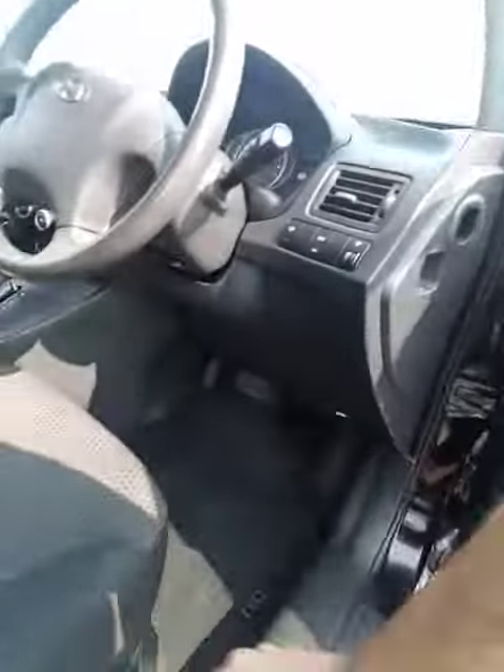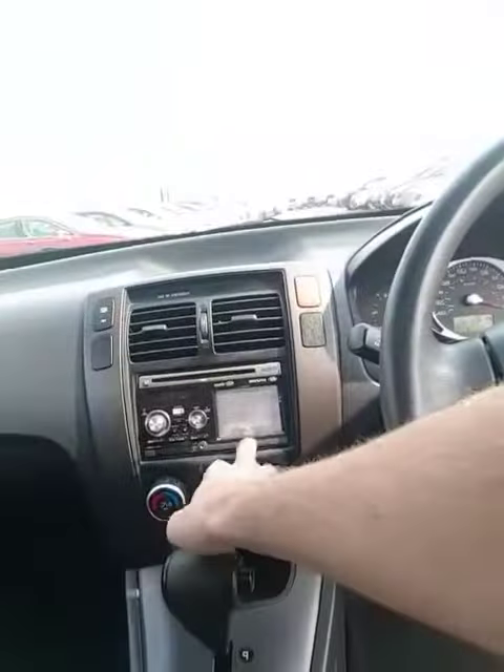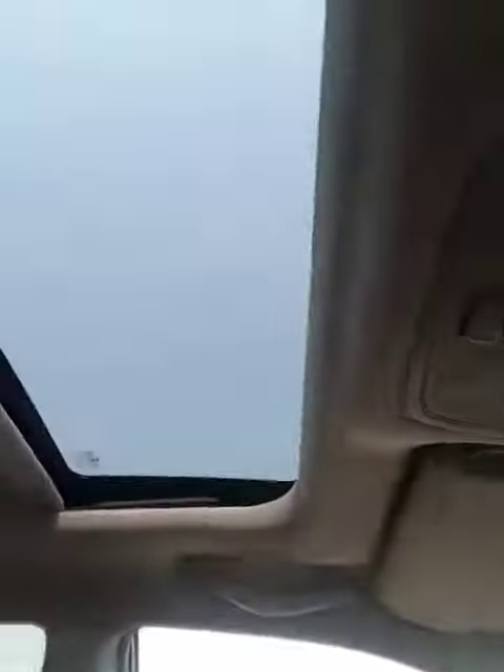Let's take a look at the interior. Power windows, power locks, a ton of features in here like heated seats, cruise control. You've got an aftermarket deck with navigation as well, and a sunroof. Lots of space in the back.